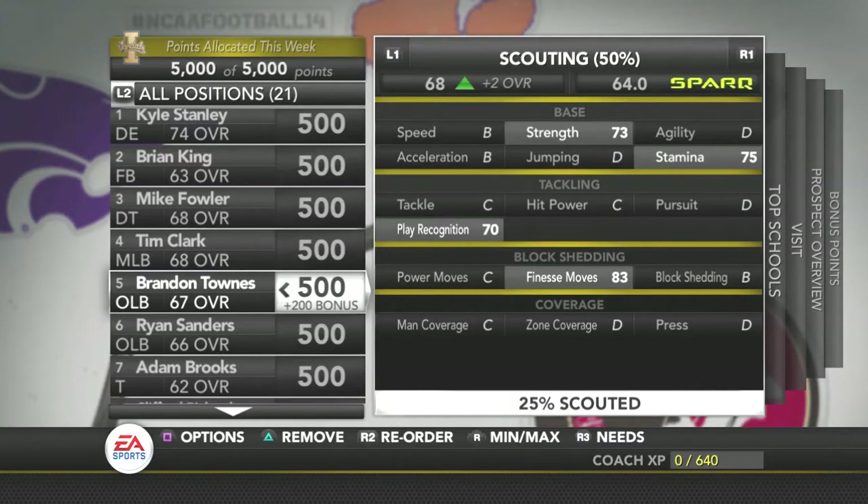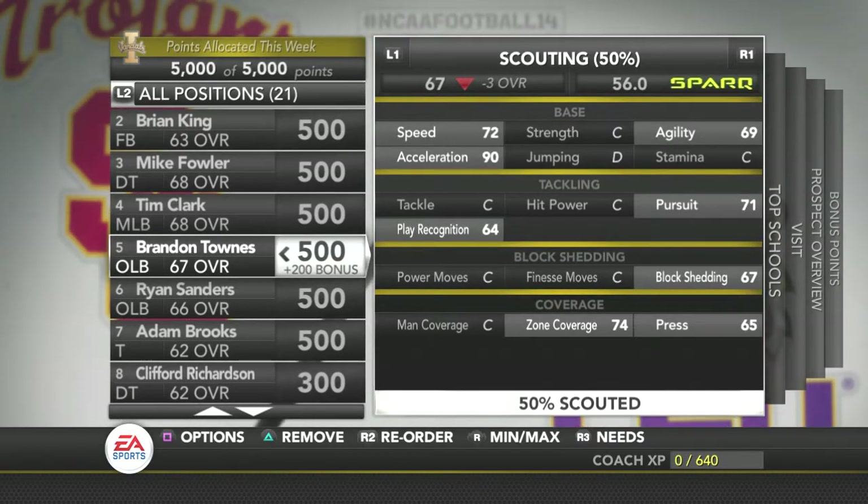He can get off blocks and that's what matters. Then we've got Brandon Townies. He's got 90 XL, which is what I really want because he can get off the ball and get there quick. He's got good pass coverage and decent block shedding, but overall he's a solid player.